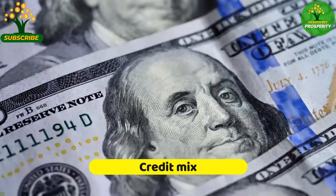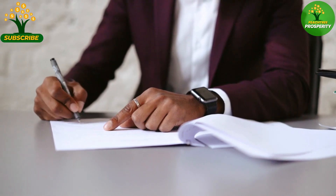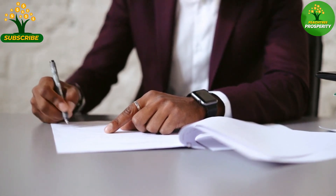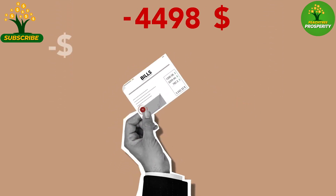Having a diverse mix of credit accounts, such as credit cards, loans, and mortgages, can positively impact credit scores. It demonstrates responsible credit management and the ability to handle different types of credit.